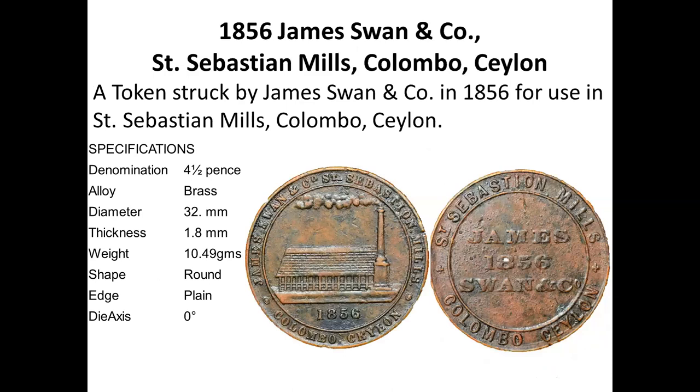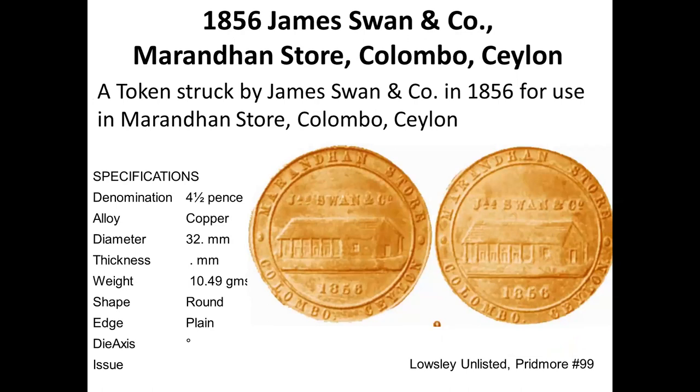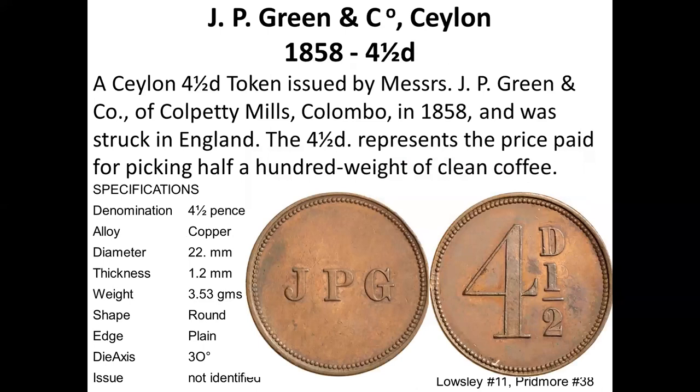This fairly rare token is St. Sebastian Mills, 1856, four and a half pence. It shows a picture of the mill. James Swan and Company, dated 1856, also has a token for a different mill of the same company, also dated 1856. I'm going in roughly chronological order from the earliest, as far as I can arrange them.